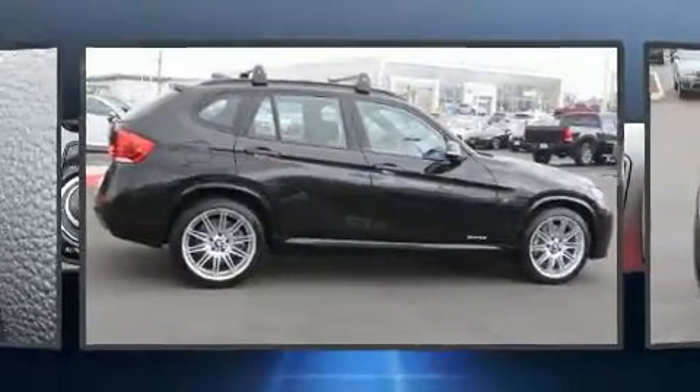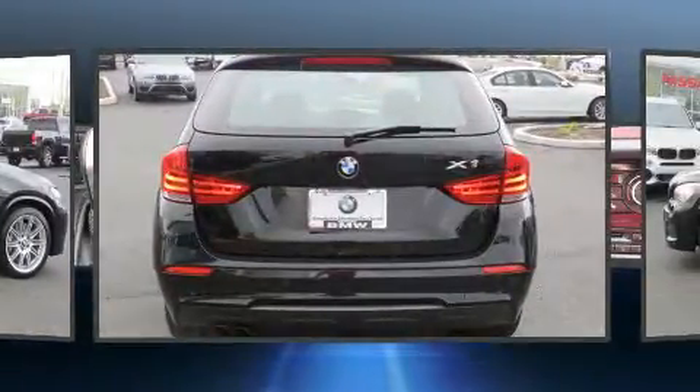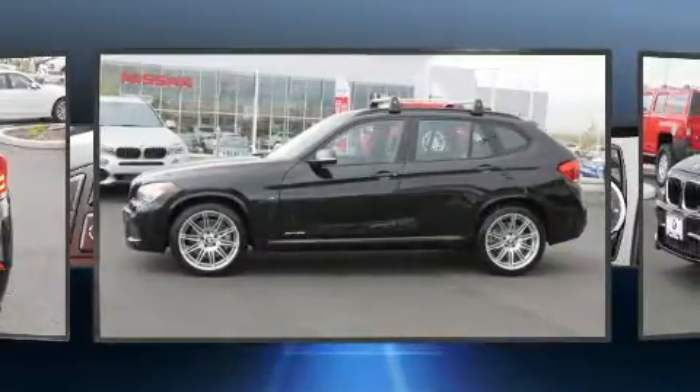You can expect a lot from the 2014 BMW X1 X-Drive 35i. With fewer than 50,000 miles on the odometer, this is a technologically advanced vehicle for the sport-inclined driving enthusiast.